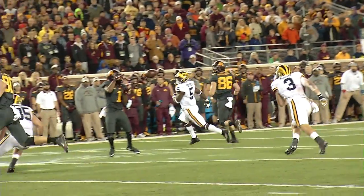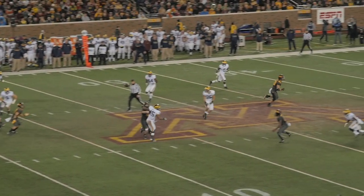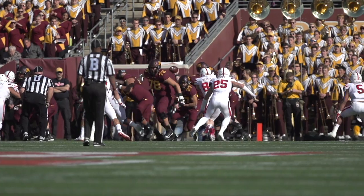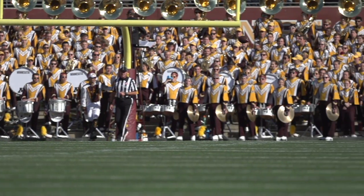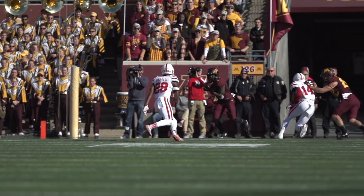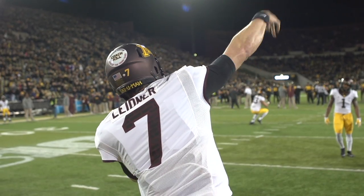Spiraling reduces drag and makes the pass more accurate. The spiraling action creates a sort of tunnel through the air, guiding the football along the desired path. If the ball doesn't spiral, it will wobble and the airflow around it becomes irregular, which reduces accuracy. The spin serves to gyroscopically stabilize the football, improving its aerodynamic stability and accuracy.